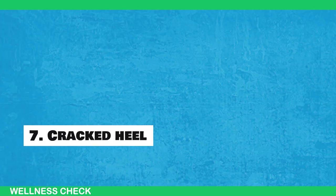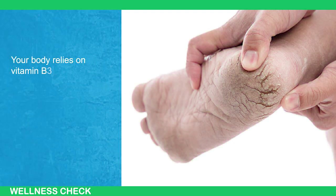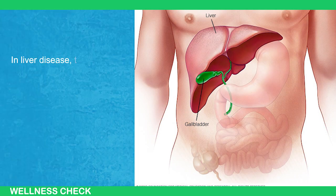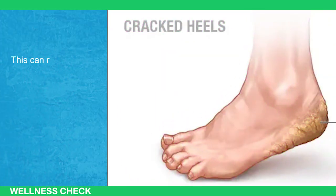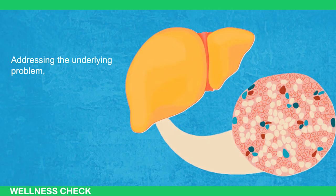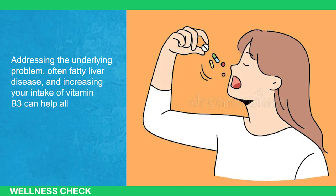Sign 7: Cracked Heels. Cracked heels can be a symptom of liver issues. Your body relies on vitamin B3, also known as niacin, to maintain the strength, smoothness, and moisture of your skin. In liver disease, the body redirects its niacin reserves to repair liver damage, leaving less of this essential nutrient for skin health. This can result in the skin on the soles of your feet and heels becoming dry and cracked. Addressing the underlying problem, often fatty liver disease, and increasing your intake of vitamin B3 can help alleviate this issue.